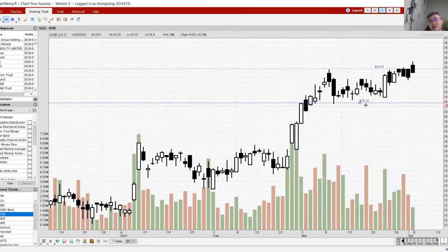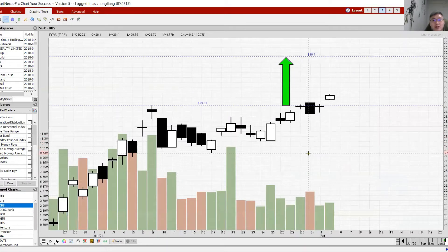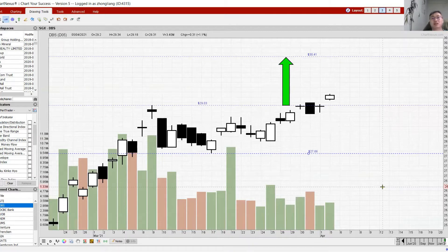Key support levels to watch: UOB has a key support around 25.18 — once tested, it could mean a change of trend. For OCBC, the key support level is 11.52, with minor support above at 11.70. DBS key support level is 27.66. Once these break below their support, the stocks may go down lower.